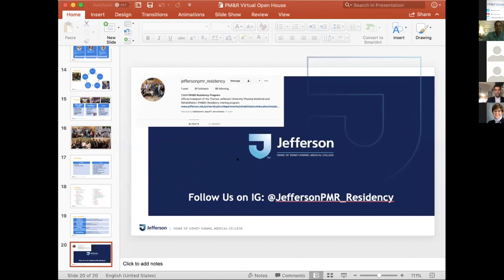Tiffany asks: what kinds of community service and outreach opportunities are offered at Jefferson? The easiest community service and outreach things to do are through the model system at McGee — they do wheelchair rugby, wheelchair basketball, and a surfing event at the beach. There's also something the pediatrics program runs with kids every year. So there are different ways you can get involved.